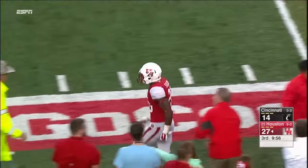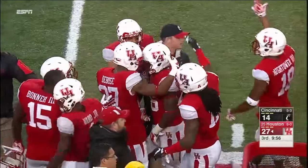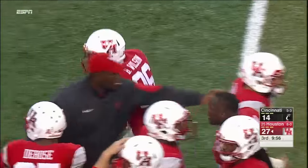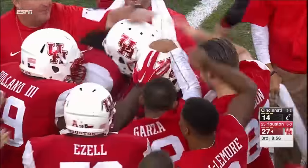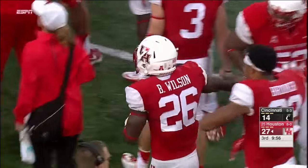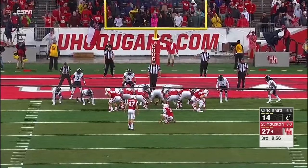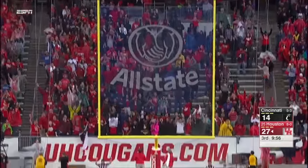He'll house a pick six! And that's just a horrible decision by Gunnar Keel to make this throw. Brandon Wilson was sitting right there. Keel had a man open on a shorter route and he just forced it in there. And that is why he got benched earlier in the season. A shocking throw.